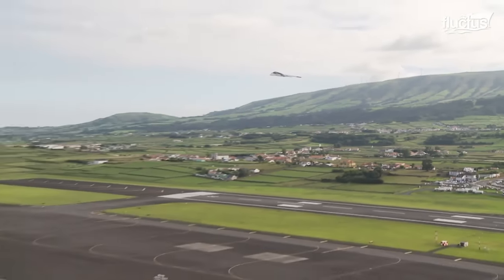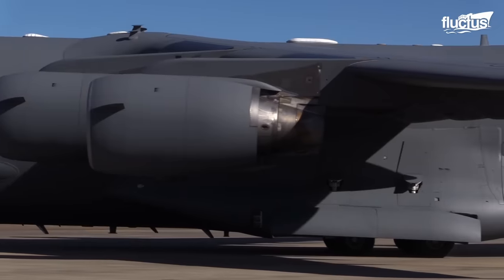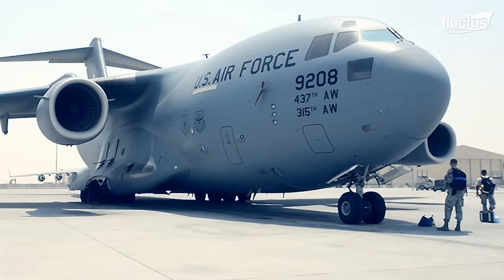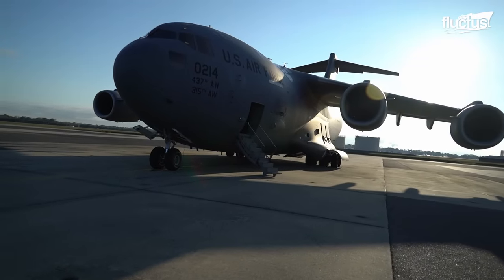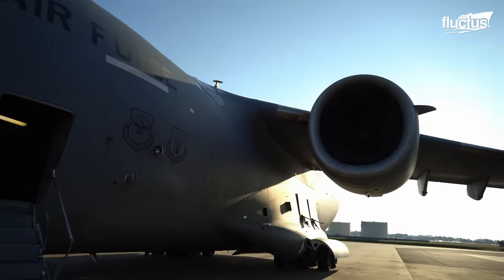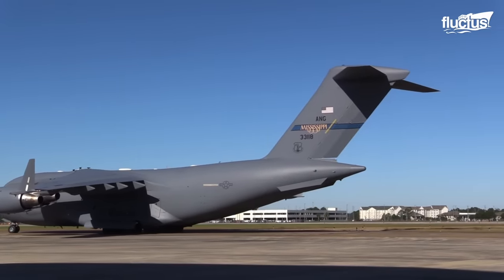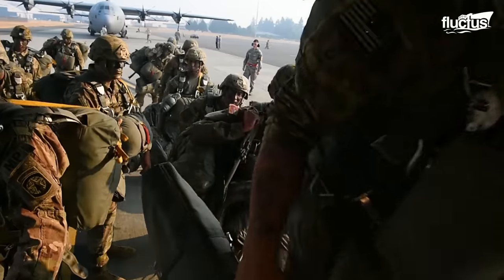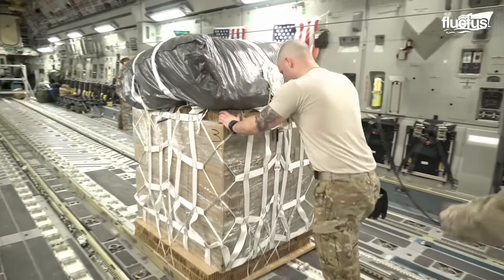Though it doesn't carry bombs, the C-17 Globemaster is one of the most important planes in the United States Air Force fleet. This massive cargo aircraft is primarily intended to move troops, equipment, and vehicles from one place to another, sometimes during a battle. At 174 feet long and boasting a wingspan of 169 feet, the C-17 is ideal for strategic airlift missions, with a capacity to carry up to 134 troops at once, or up to 300,000 pounds of equipment, vehicles, and fuel.